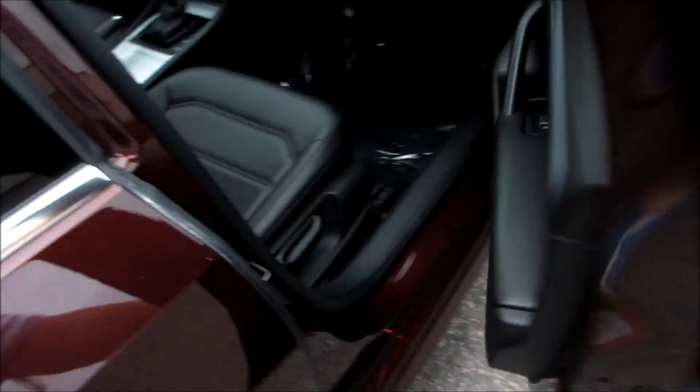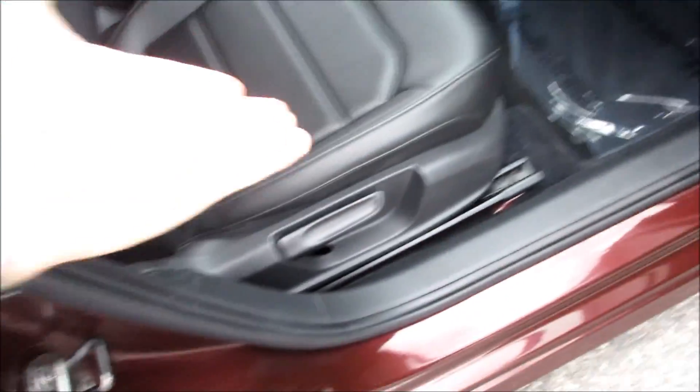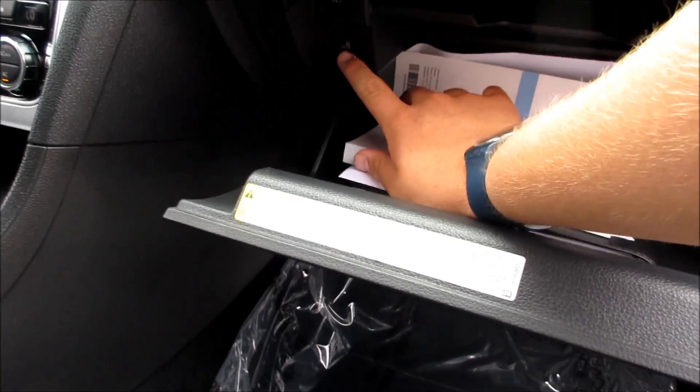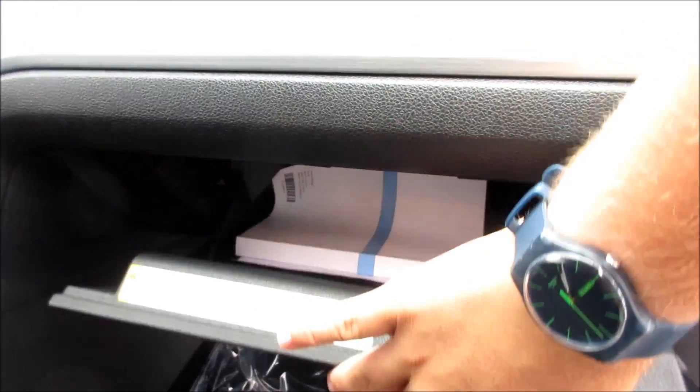Up front on the passenger side, everything follows through on the door panel. It is a manual passenger seat in the SE. Inside the glove box, this one does include all the original owner's literature, and your valet mode and TPMS reset are in here as well.